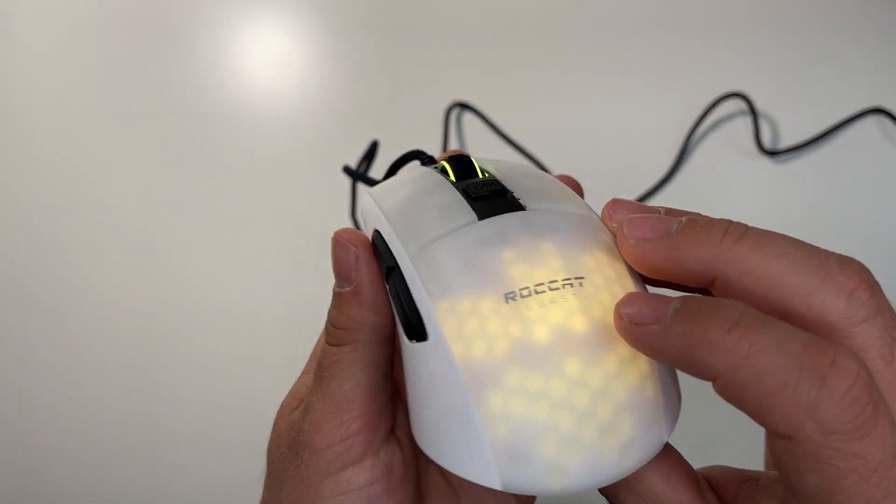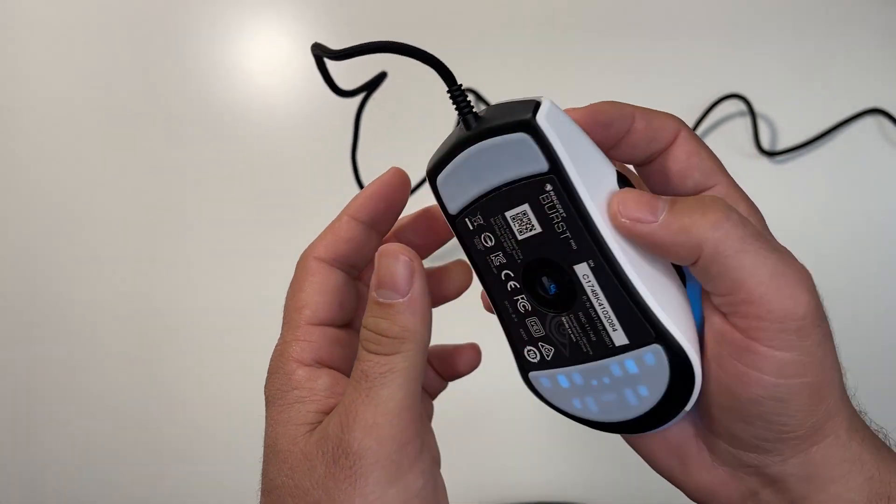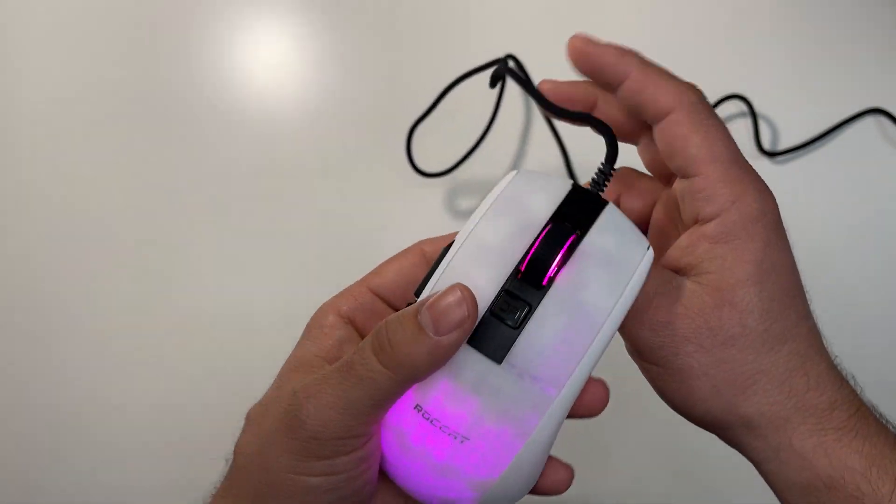All this in a translucent and lightweight body that makes it easy and effortless to aim with. You can get the mouse on sale right now for $50, down from the original $60.